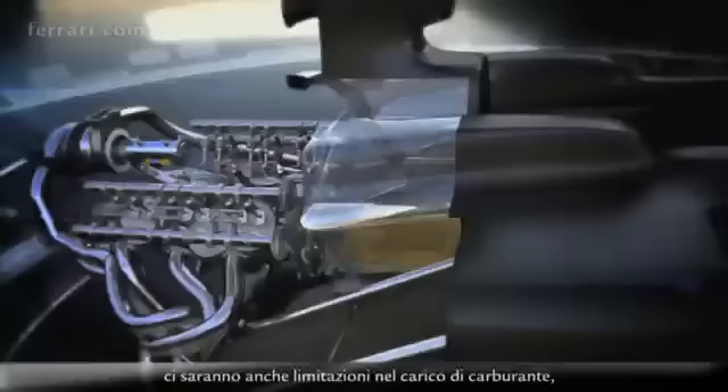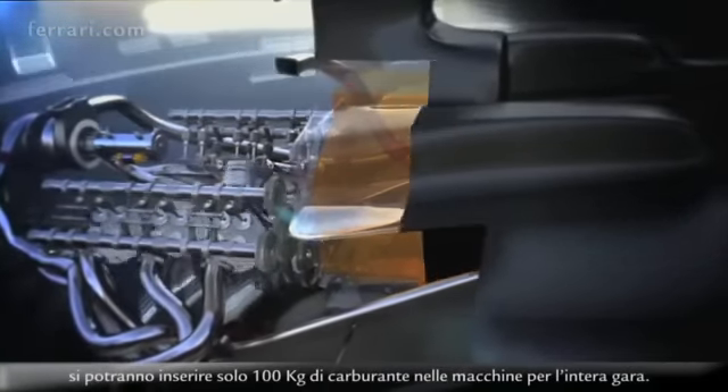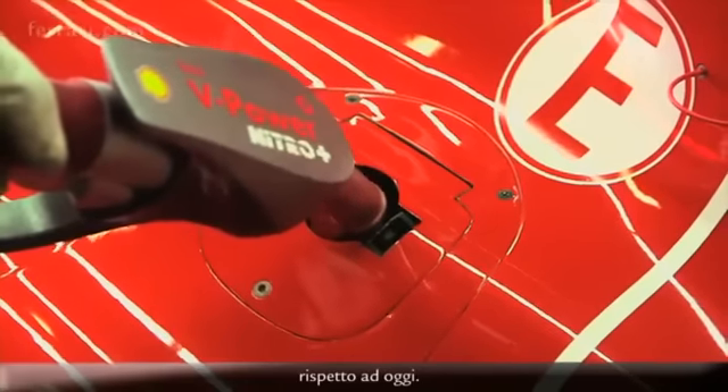Alongside all the massive changes around the engine hardware for 2014, there's the limitation on fuel payload. Only 100kg will be allowed to be fuelled in the cars for the whole race, meaning the objective would be to reduce more than 30% fuel consumption compared to what we are doing today.